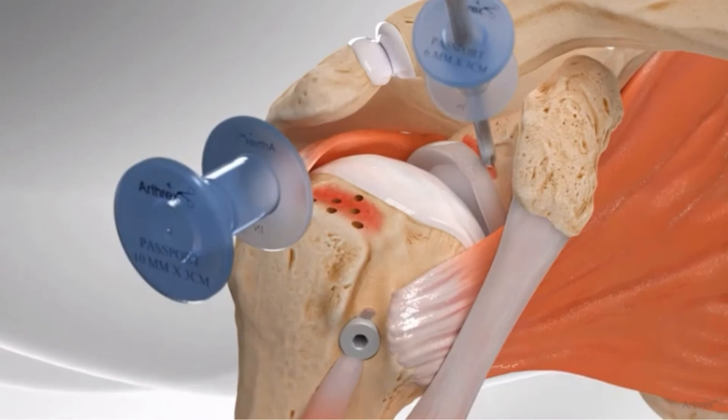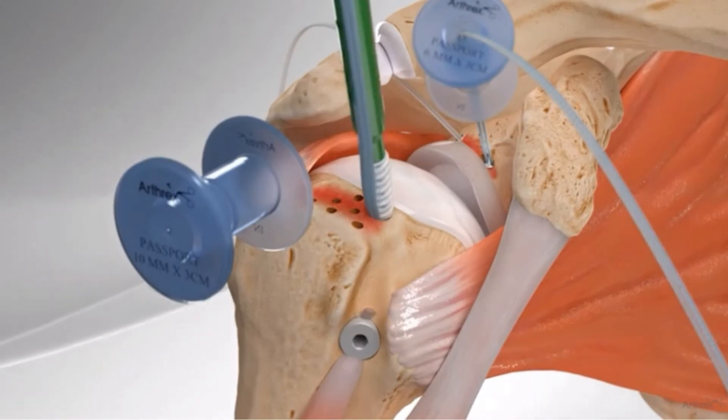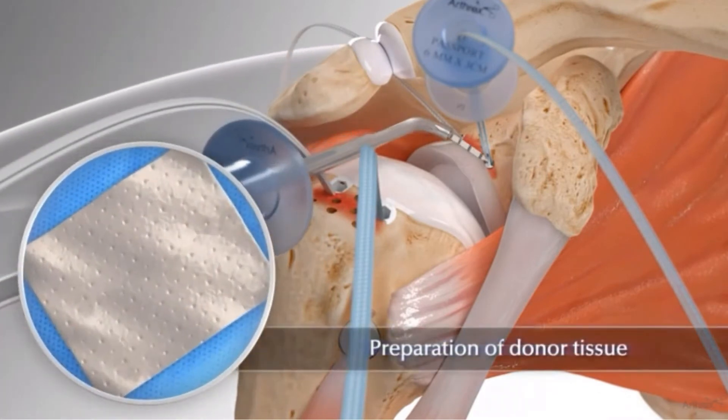This animation shows a superior capsular reconstruction. We're looking at a very large tear — a big defect in the middle with no tendon, but tendon on the front and back. We start to put in anchors on both sides of the joint.